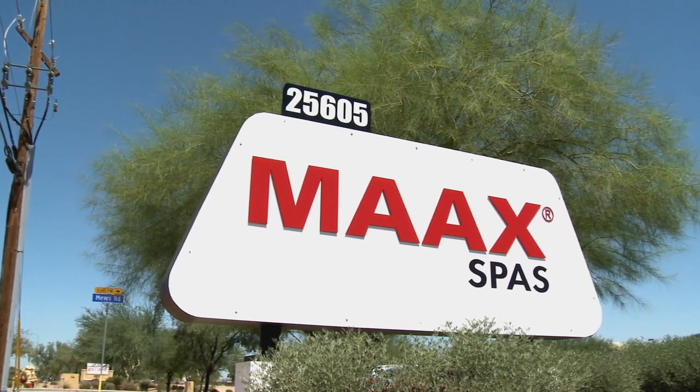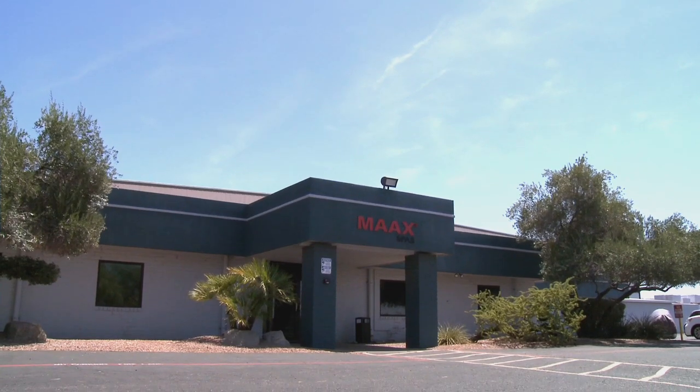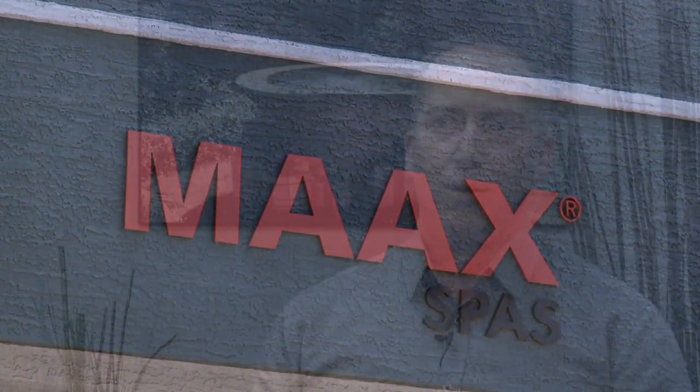Dating back to 1969, Max Spas is no newcomer to the industry. In fact, they've been a pioneering force for decades. Max Spas is a world-leading manufacturer of acrylic hot tubs and swim spas. We've been making them here in Chandler, Arizona for about 35 years. We sell them globally and we're very proud to make a very high quality product here.